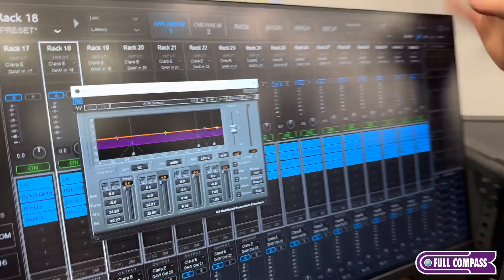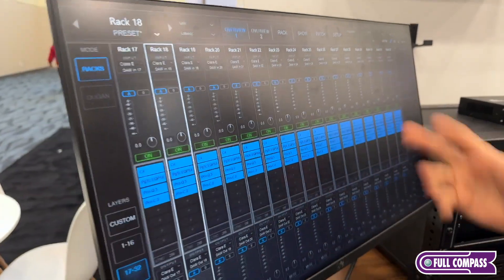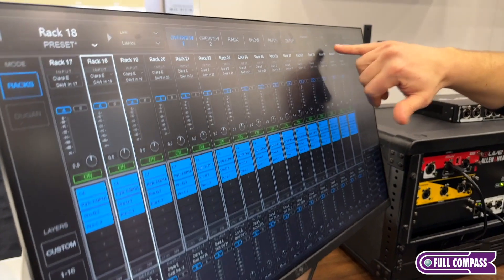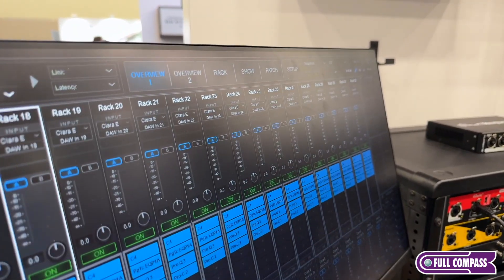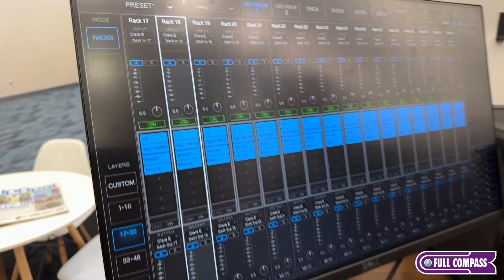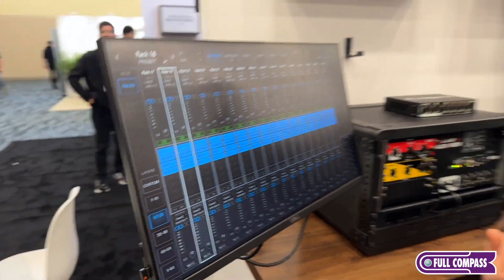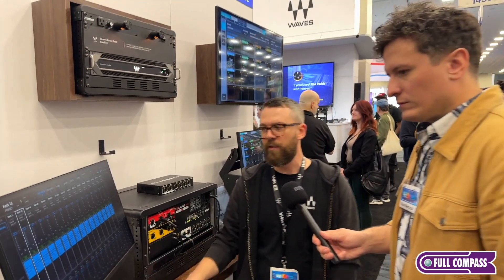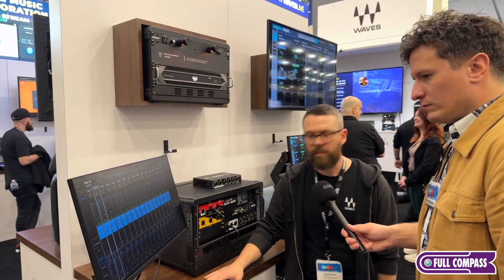Just as a reference point, I've got about 32 channels loaded up here with plugins on every channel, and we're only using about 25% of our processing power. For SoundGrid users, this is going to be equivalent to our current Titan SoundGrid server — our top tier — which gives tons of DSP for running plugins. We're looking at about the same level of DSP.